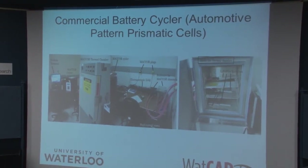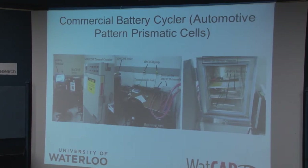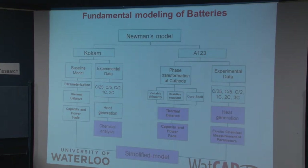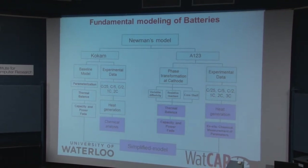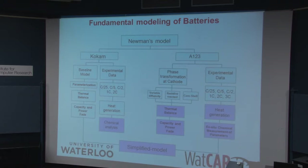This is a battery cycle where I'm testing what's called prismatic cells — the type of cells you'd actually find in non-motive pattern cells. Right now I'm using a model based on Newman's model, who's one of the leading electrochemists. We're trying to model two types of commercially available chemistries: a Cochum battery and an A123 battery. One of the problems with doing battery research on commercially available batteries is that getting your hands on those batteries is extremely difficult. We've developed baseline models for both.